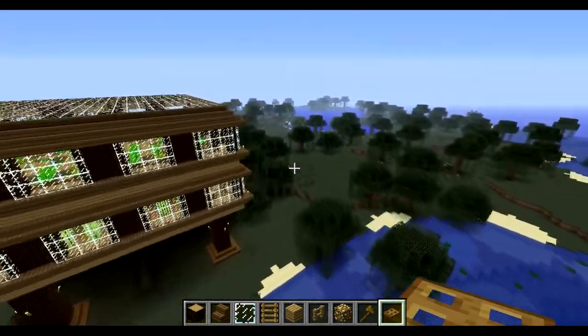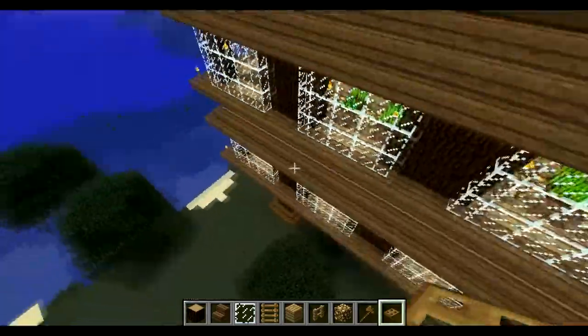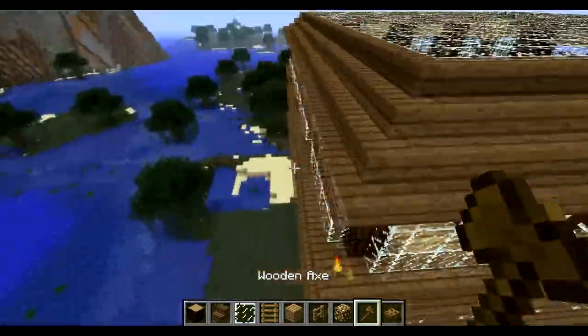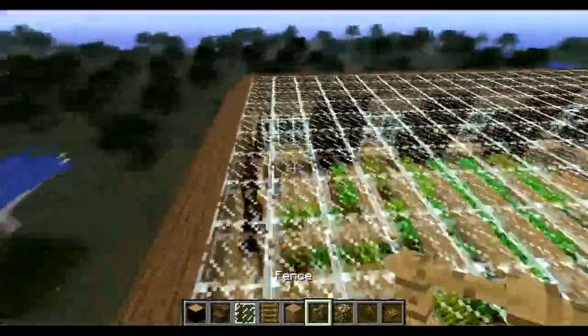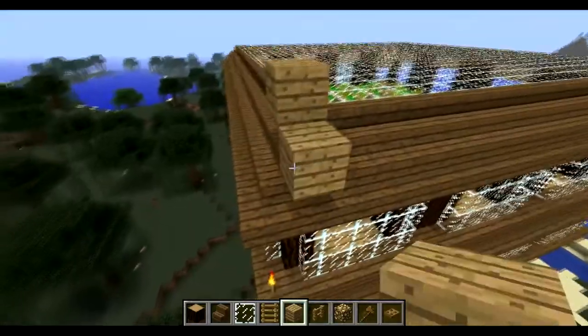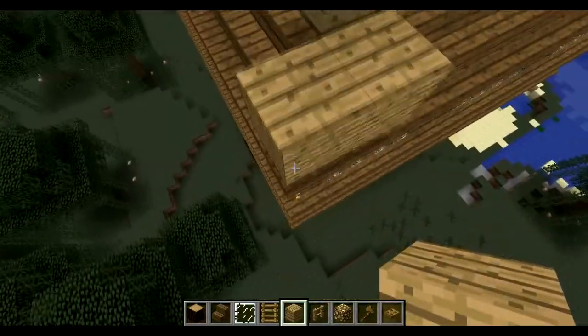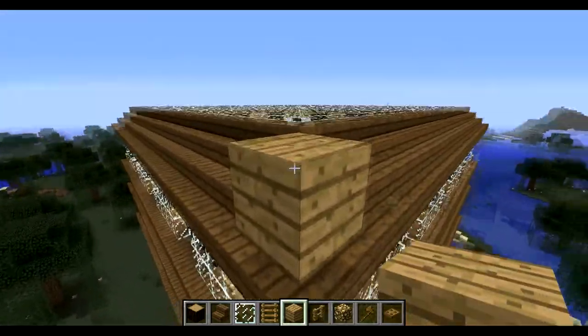Literally did not change a frame since the last episode. Jumped right on and started recording. I'm just gonna do a quick copy and paste of this building - the height is fine, yep, okay.